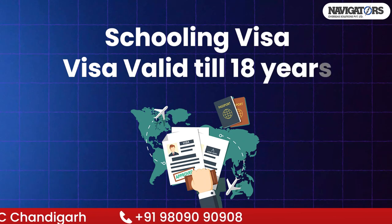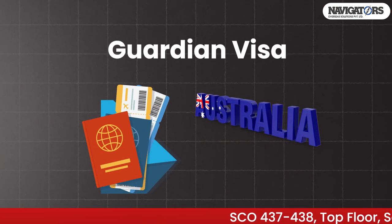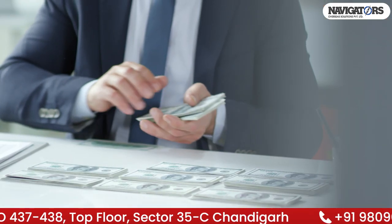How long is this visa? This visa is valid until you turn 18 years old. If you are on the guardian visa, you will get the same duration as the student visa.